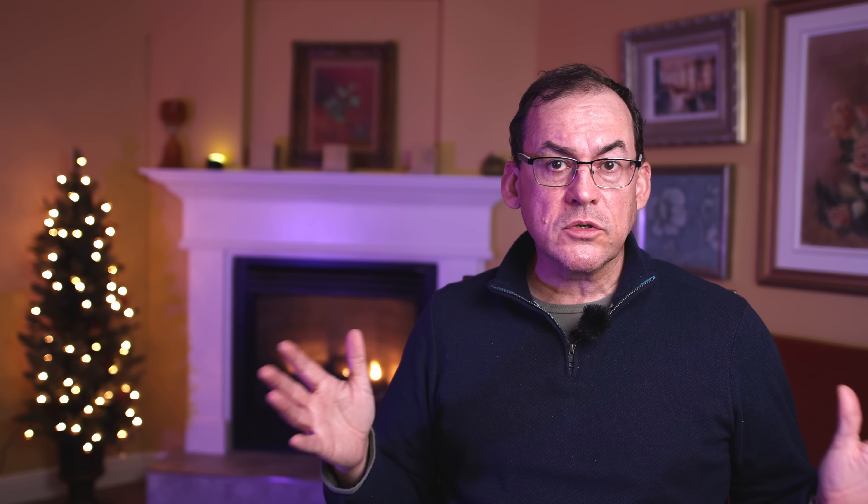First off, pros know that perspective is more important than settings. People send me photos all the time and ask me to critique their photos. The number one problem I see is they're taken at the wrong angle and the wrong perspective. Shooting at eye level is often the most boring perspective you can shoot at. It does work in some genres like portrait photography, but pro photographers know they need to move their angles and perspectives around.